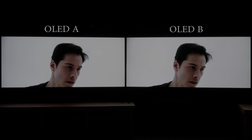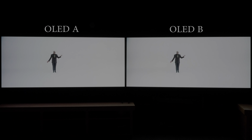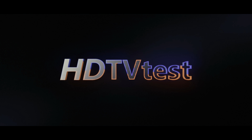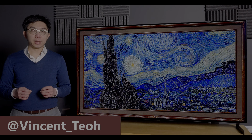Take a look at these two OLED TVs. Can you tell which one is the LG G1 with OLED EVO technology, which is supposed to deliver higher peak brightness? Find out the answer at some point in this in-depth review. Hello everyone, Vincent Theo from HDTVTest here.